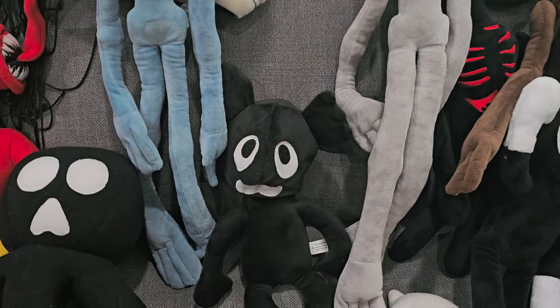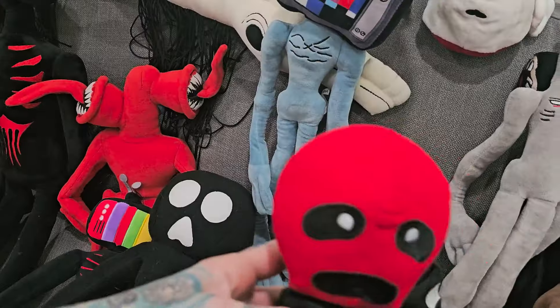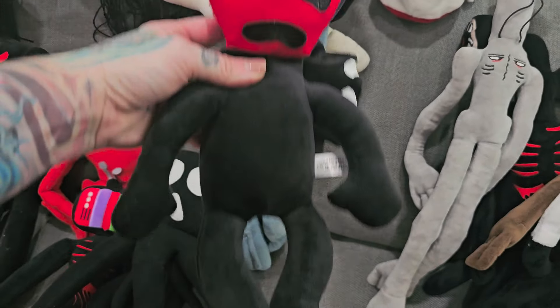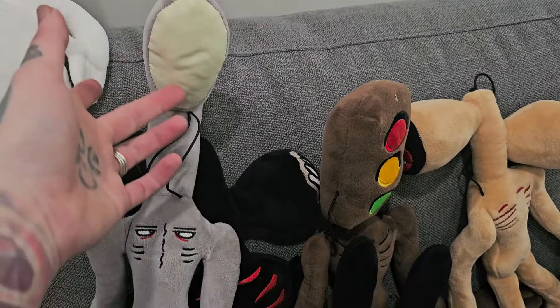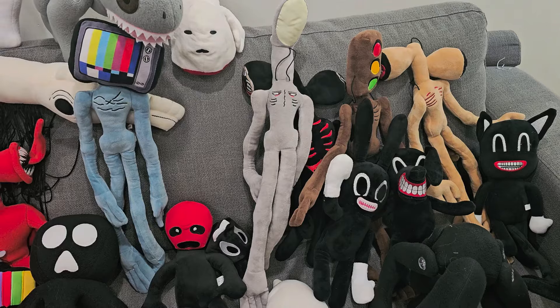And then we've got Cartoon Mouse. If you flip Cartoon Mouse's face, it pops off like that. He looks creepy — so creepy. And here is Light Head. This part glows in the dark so it looks really cool. He's pretty big, just like TV Head.